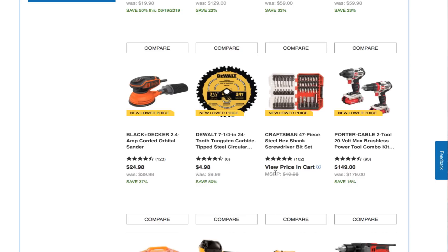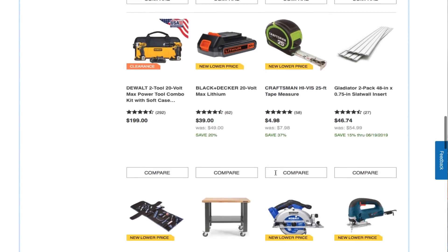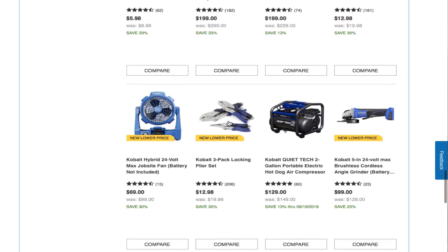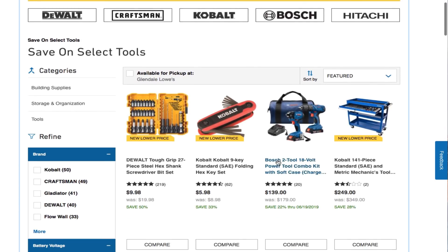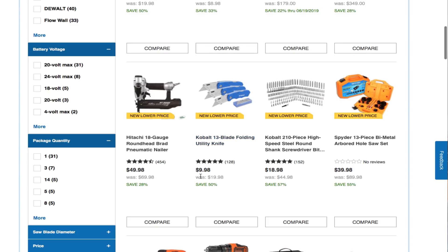There's a Crescent 47-piece set and a MetaboHPT 12-inch miter saw — looks like a really nice saw. Cobalt Hybrid 24V job site fan — battery not included — for $69. There's also a Bosch 2-tool 18V power tool combo kit with soft case for $139.99 and a Cobalt 13-blade folding utility knife for $9.98.